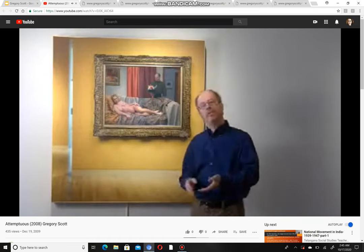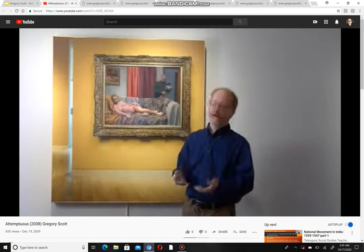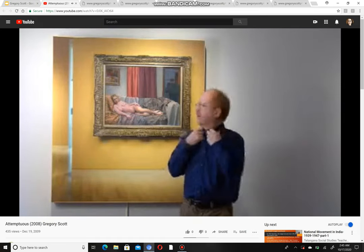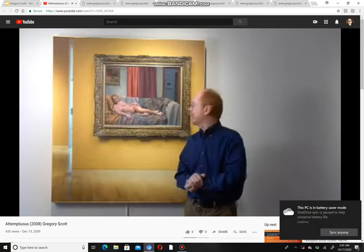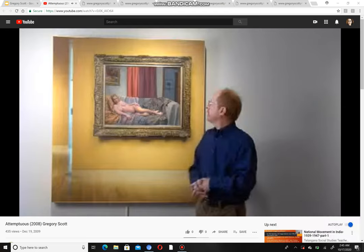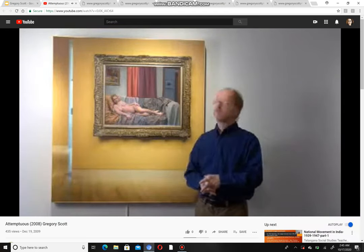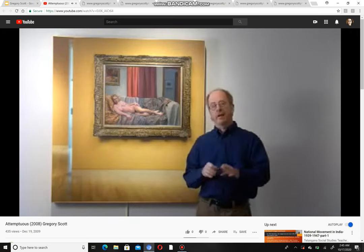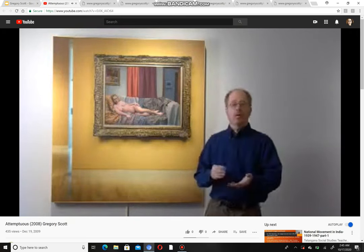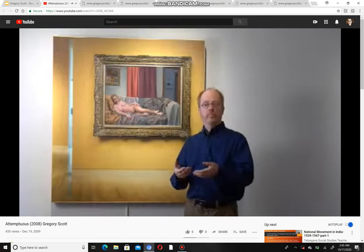Scott describes his actions in the video: 'I bring her flowers, I come in and work out with weights, I comb my hair — what there is of it — and I have a suit on at one point. I try everything, and of course she never reacts because she can't — she's a painting. But to me it's about not only that act of wooing and not being noticed, but also the power of sexual politics.'